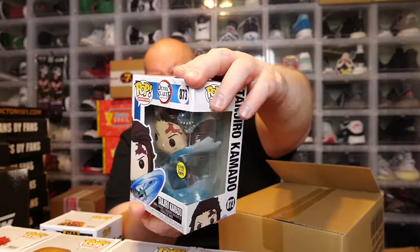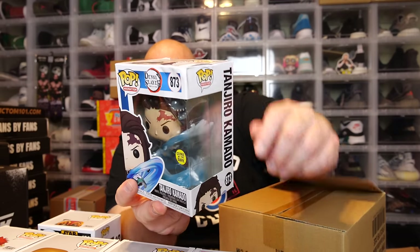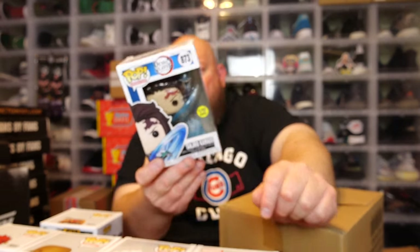Last one in box number two — the back says Demon Slayer. We have Tanjiro Kamado, and oh, this has a massive corner crunch. See the corners? All smashed. This wasn't from shipping either — it had pre-existing damage. I'll give this pop away in a future Whatnot live auction. A lot of times pops with little blemishes like this I just give away for free rather than charge somebody for it.